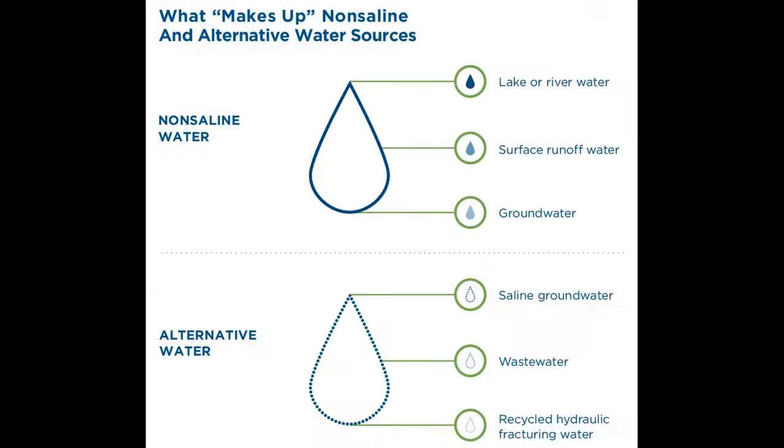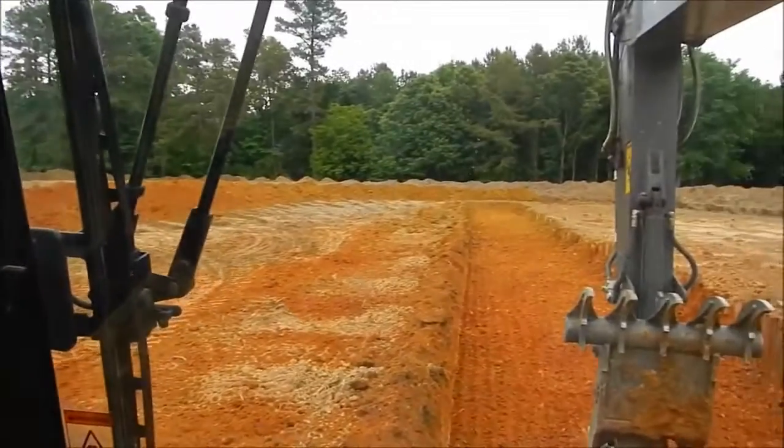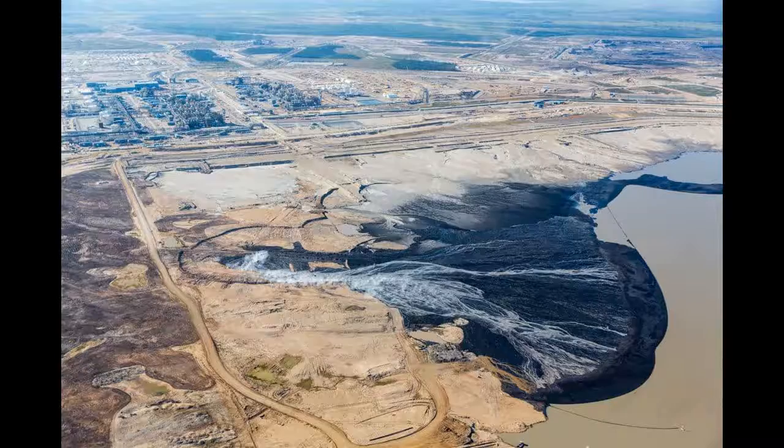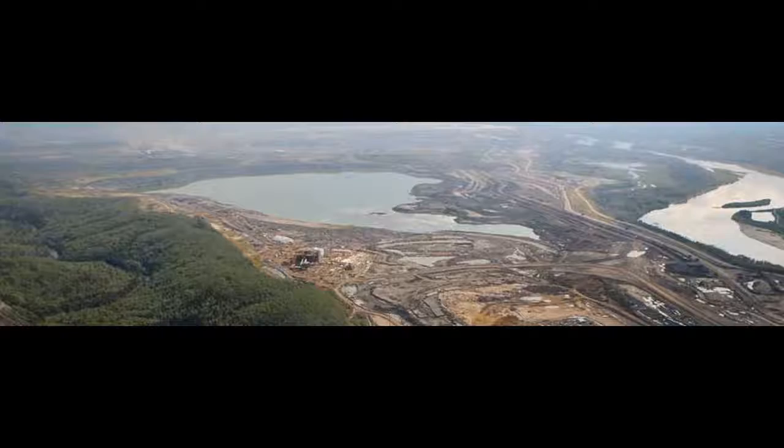The MLSB, which is the oldest tailings pond in the Athabasca oil sands region, was found in a 2018 report published in the Atmospheric Chemistry and Physics Journal to be responsible for the majority of tailings ponds' emissions of methane.